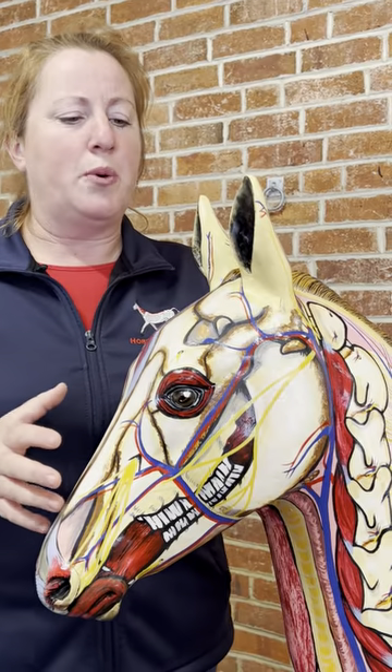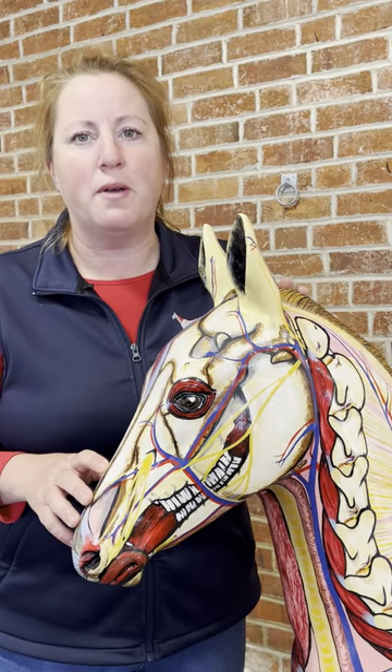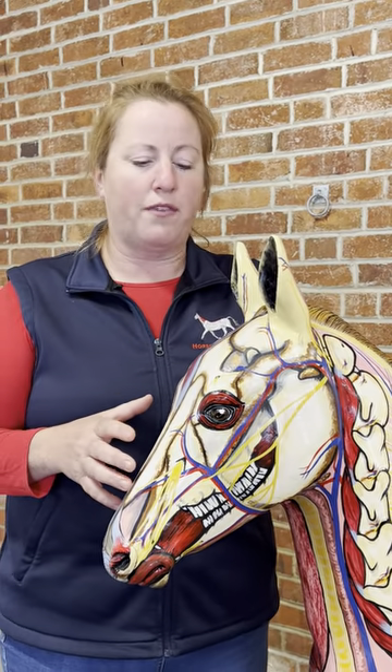Whatever we do with horses, understanding these structures is so important for musculoskeletal health and performance, for bridle fit, and to help us understand way of going.